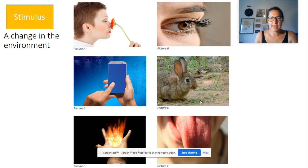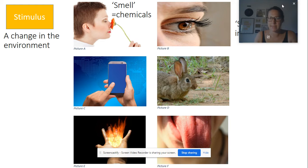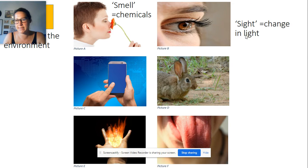Any change in the environment has the scientific name 'a stimulus.' The easiest way to remember the different stimuli our bodies need to respond to is to think about our five senses. We've got smell, which detects chemicals — there are cells in your nose that detect those chemicals. We've got sight, which looks at changes in light, with cells in your retina at the back of your eye that pick up those changes.